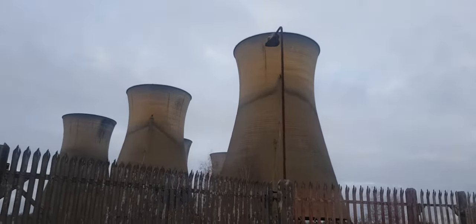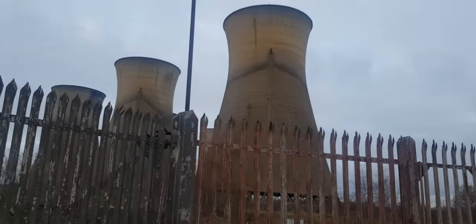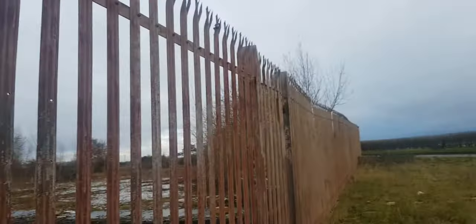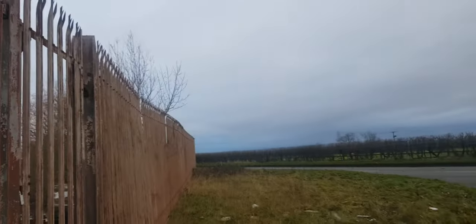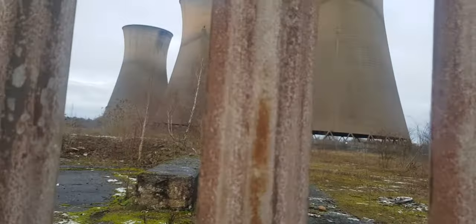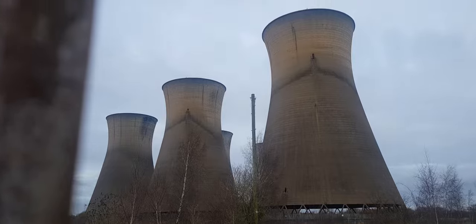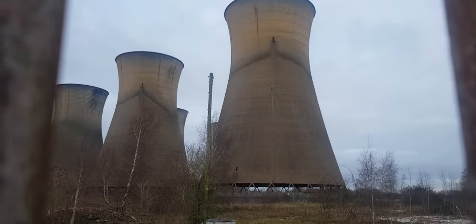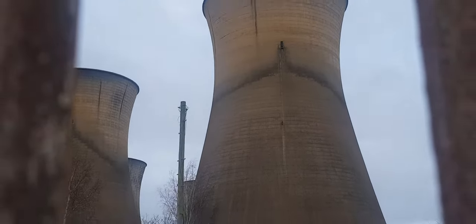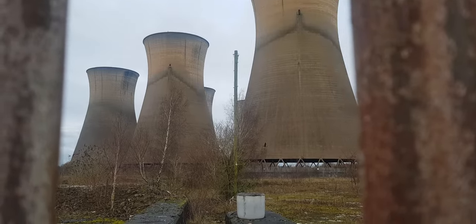Famous Willington Cooling Towers — still standing after all these years. They've been standing derelict nearly as long as they were in use. 21 years they've been standing idle.